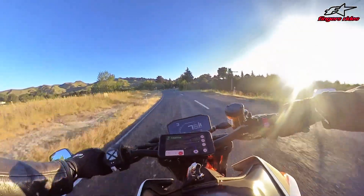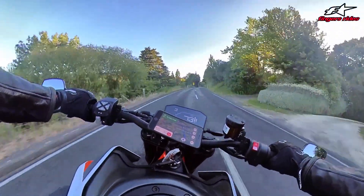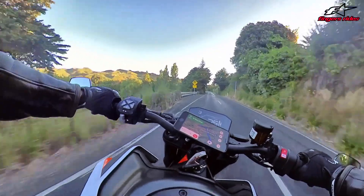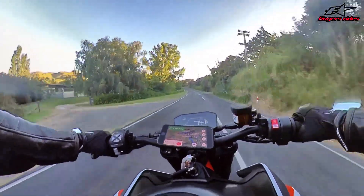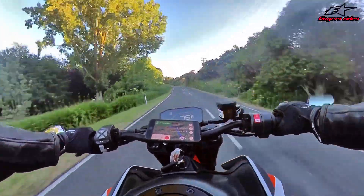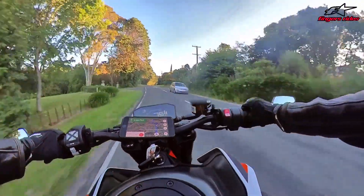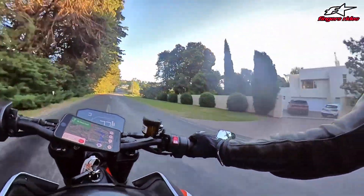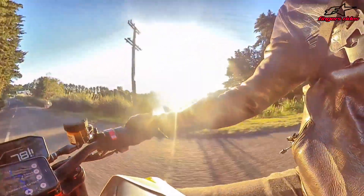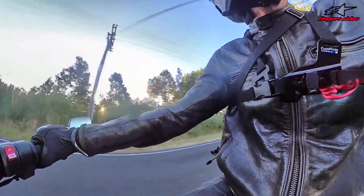I'm really looking forward to being able to let loose on it. It's got Bluetooth - you can connect your phone to the screen, so you can actually put your map from your phone onto the screen, which I haven't figured out how to do yet. Like I say, it's only my fourth real ride on it - it's done 201 kilometers.